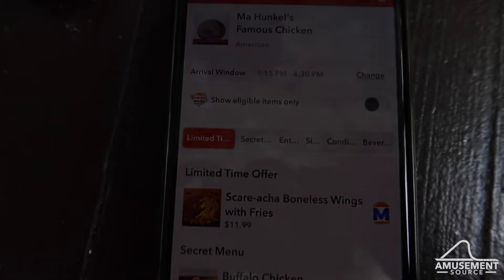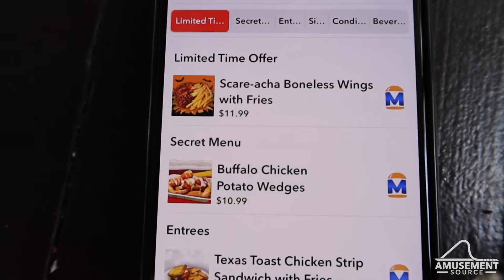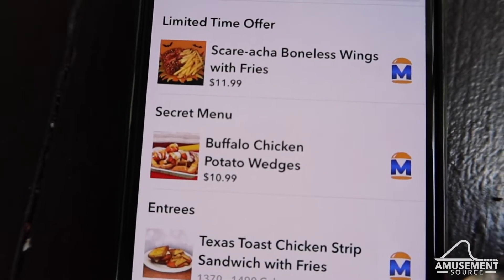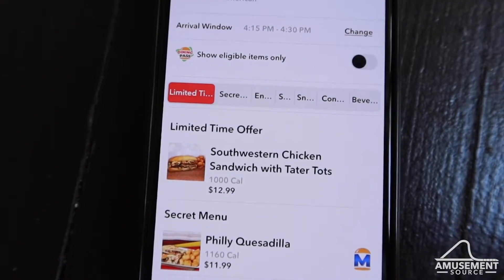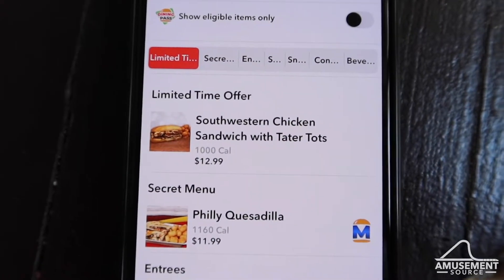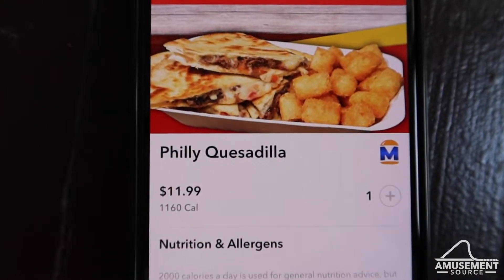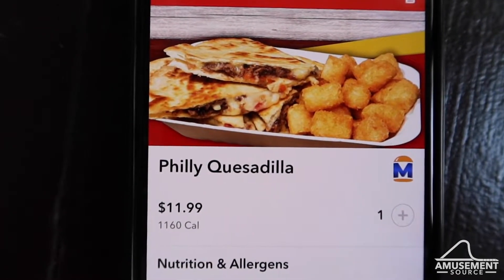Continuing through the secret menu limited-time offers for HallowFest, you can see Sriracha boneless wings with fries. On the secret menu at Ma Hunkel's, you have the Buffalo Chicken Potato Wedges, which sounds super delicious, and that's a meal on the dining pass. At Oliver's Tavern, for a limited time, they have the Southwestern Chicken Sandwich with Tater Tots — originally said to last only through August but it's kept going. On the secret menu there's also the Philly Quesadilla, which comes with tater tots and is a meal on the dining pass.